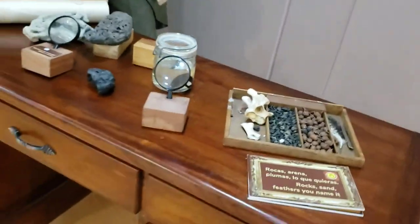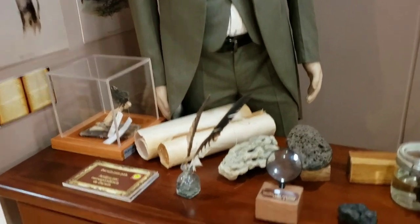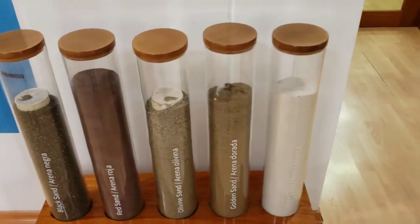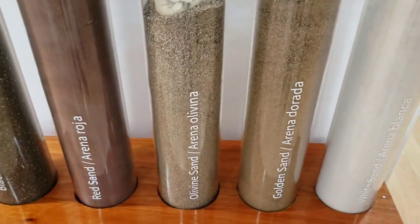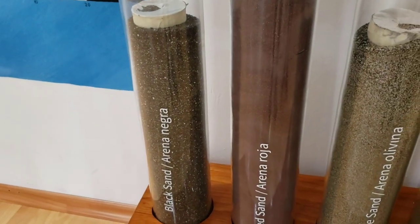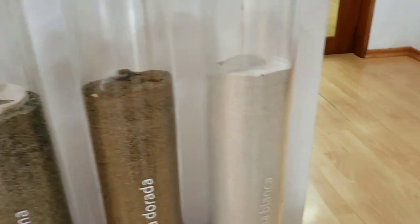Coming to another corner of Darwin's Museum, you've got a picture of Darwin and a couple of his things — some scrolls, maps, coral, rods and equipment from back when he was around. They've made it look as close as they could. You also have some soil found only here in the Galapagos — there's Olivine sand, or Arena Olivina — the black sand, the red sand, and the golden and white sand varieties.